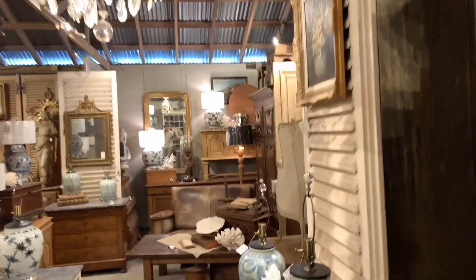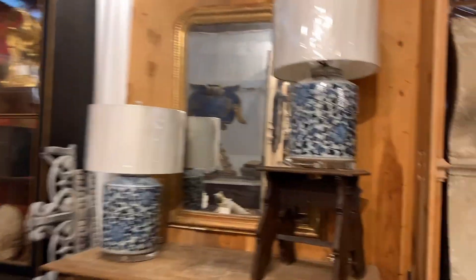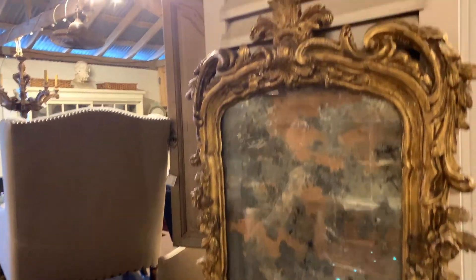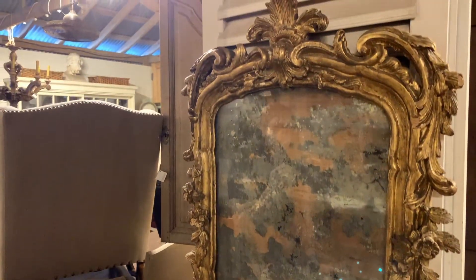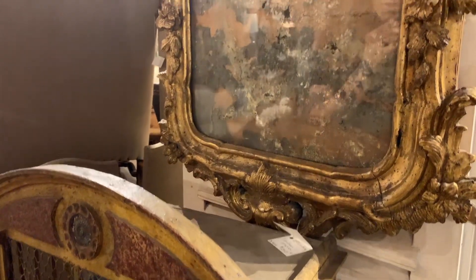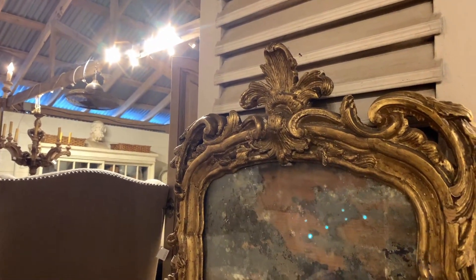Doing a great job with the display. I have a Baroque Italian mirror here that's so old. Look at that — the silver ring has completely disappeared from the glass. That's very popular in England, that silver ring. Asking $2,950.